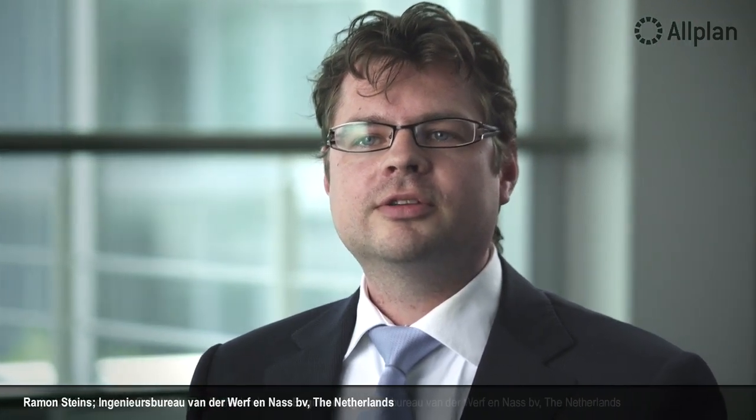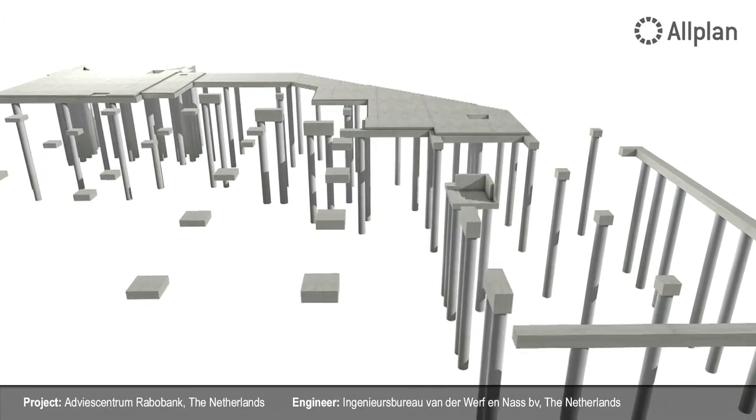We use Allplan for every project in our office, such as for houses, high-rises, office buildings and hospitals. All the projects we plan are now planned with Allplan in 3D.